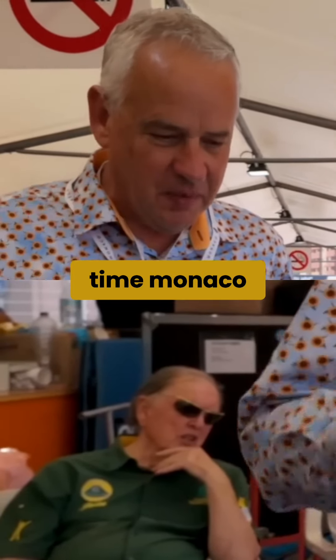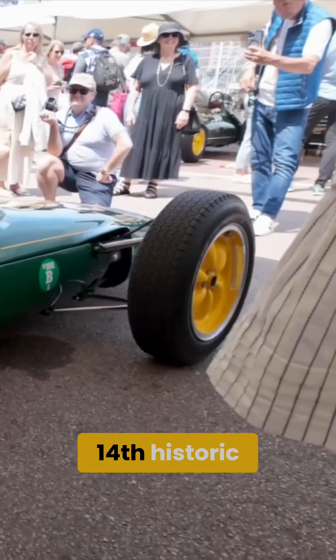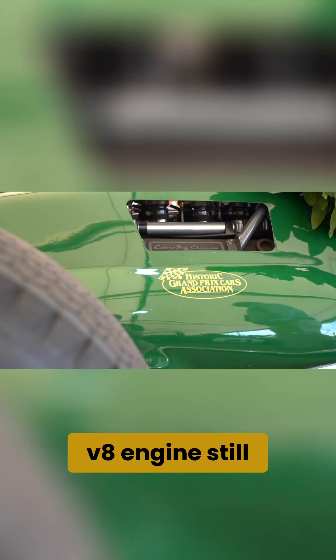This car is the six-time Monaco winner in the historic championship. This is the 14th historic Monaco. This is a Climax V8 engine, still one and a half litre.